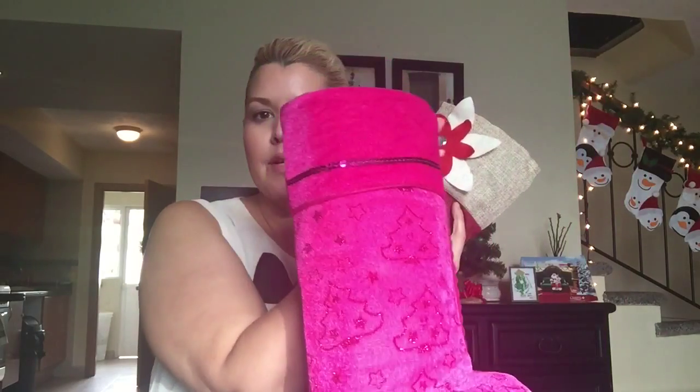Hey guys, today I've got a video for you with some ideas for stocking stuffers for her. I'm going to show you some items that I am filling up for people I have to give stockings to this Christmas. I have a teenage daughter and I also do a stocking for my sister, so I thought I would show you what I put in my stockings if you're looking for ideas to fill up a stocking for a young lady.